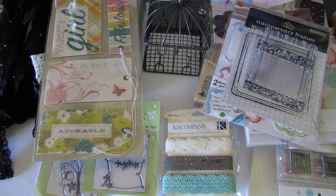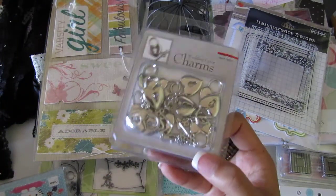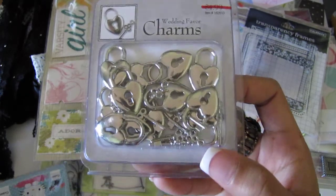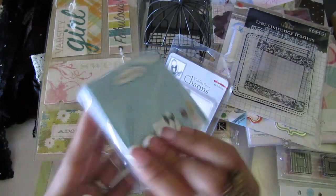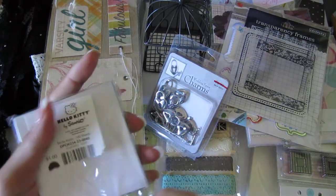Oh, one more — wow! She got some charms and these are the keys and heart locks. And some Hello Kitty — it's a post-it note! Cute.